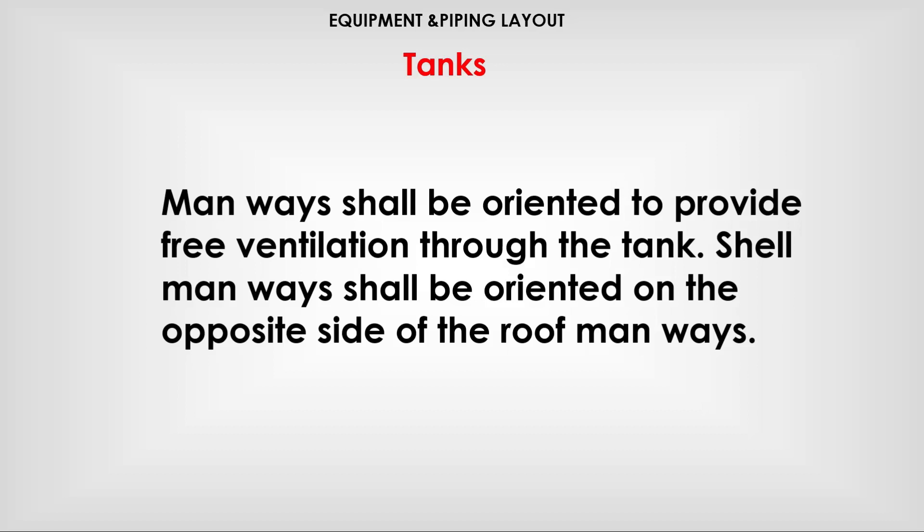Mainways shall be oriented to provide free ventilation through the tank. Mainways shall be oriented on the opposite side of the roof mainways.